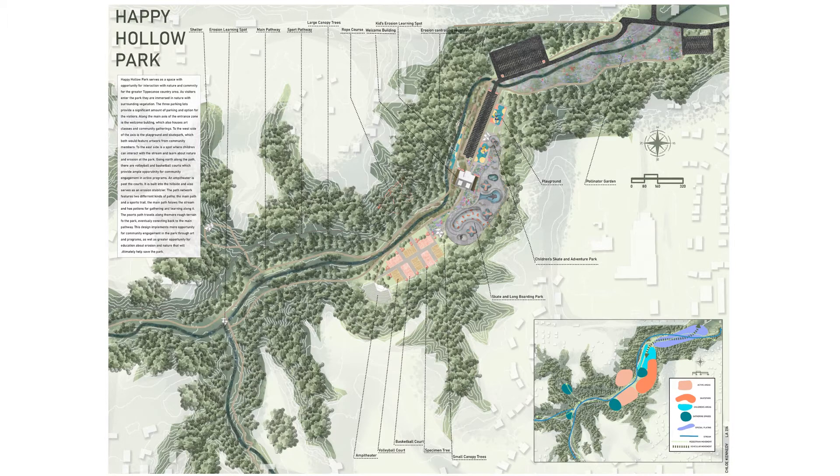there is a rope course to the east and volleyball and basketball courts to the west of the stream. An amphitheater is tucked into the corner of the hillside past the courts, stabilizing and controlling erosion and providing a landmark for the community.